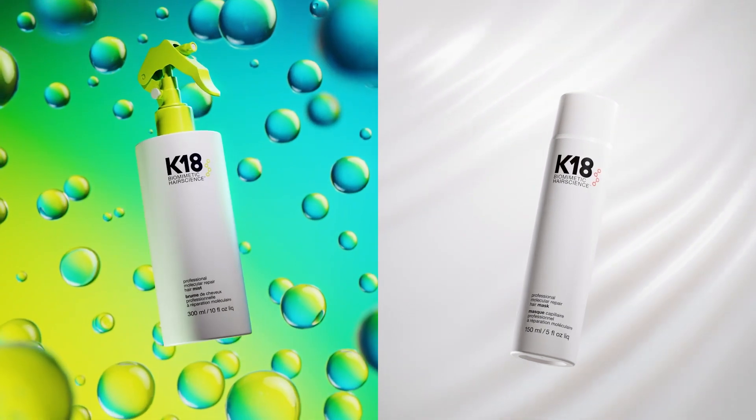As a stylist, I use the K18 molecular repair service on myself when I do my own color, and I use it on every guest every time behind the chair.